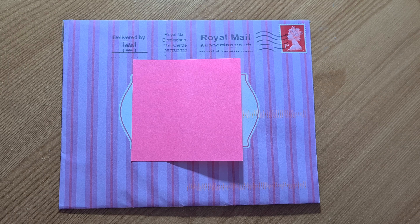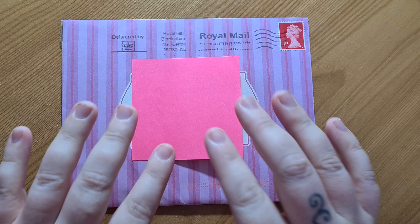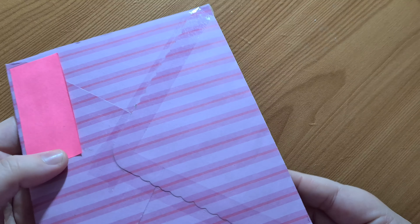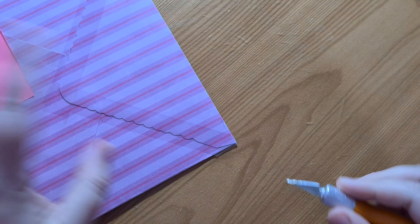Hi guys, welcome back to Cookie Mama Creates. Today I'm going to show you my first PR pack from Mama of Monsters. I've not even opened this yet — as you can see, it's still all taped up. So I'm going to open this and we're going to go through it together.